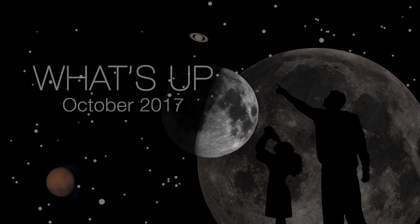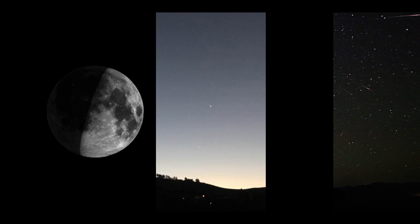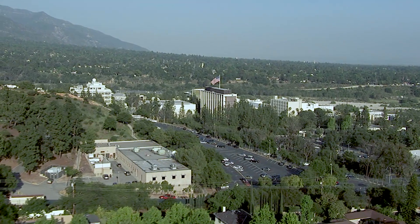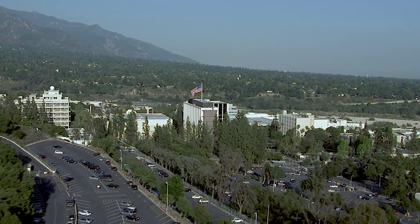What's up for October? International Observe the Moon Night, planet and moon pair-ups, and a meteor shower. Hello and welcome. I'm Jane Houston Jones from NASA's Jet Propulsion Laboratory in Pasadena, California.